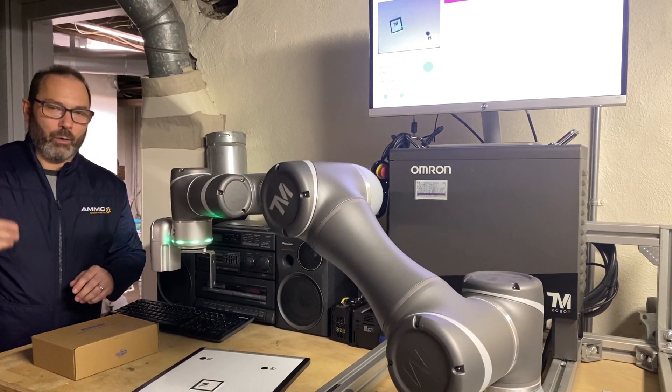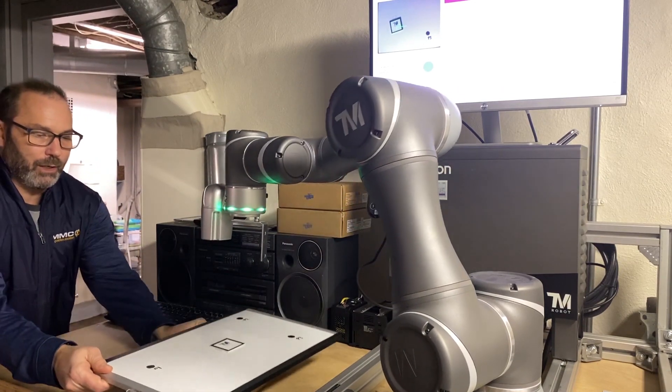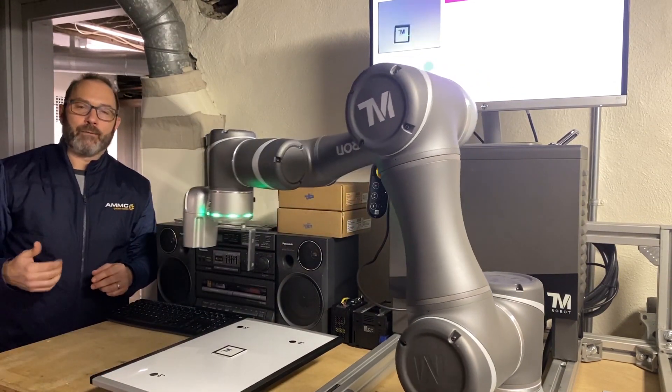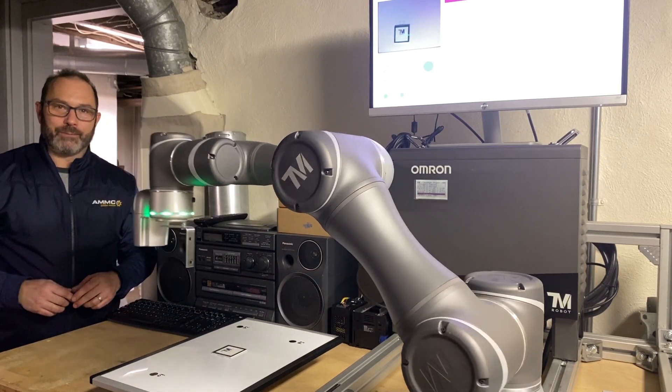If you have any questions about the Techman Cobot or have a robotics application in mind you'd like to talk about, please contact me at 513-407-0909. Thank you and take care.